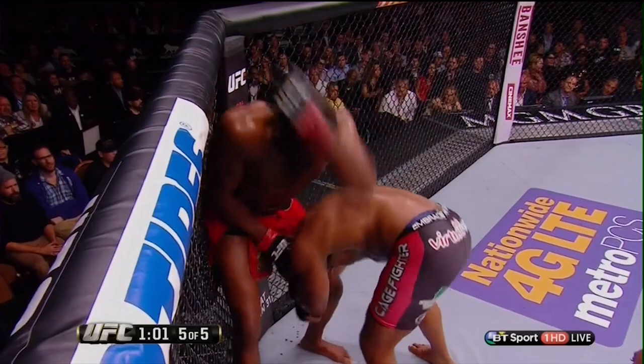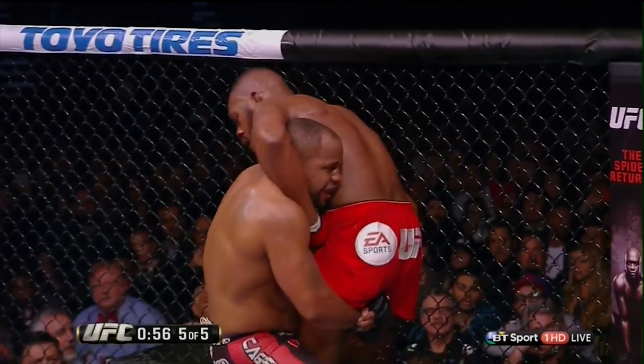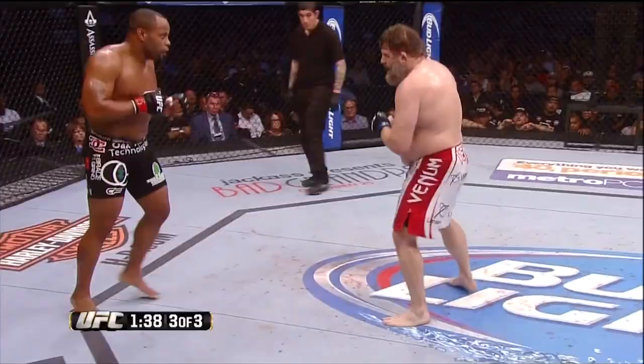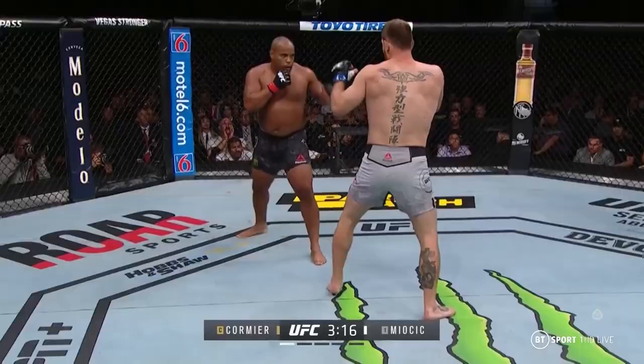Before his MMA career, Daniel Cormier was a highly accomplished amateur wrestler. He won a world bronze medal in 2007, finished second in the 2001 NCAA Division 1 Championship, and came fourth in the 2004 Olympic Games. While wrestling is known to be one of the best backgrounds for MMA, there's a lot that can go wrong in the transition. So how has Daniel Cormier's wrestling translated to MMA?